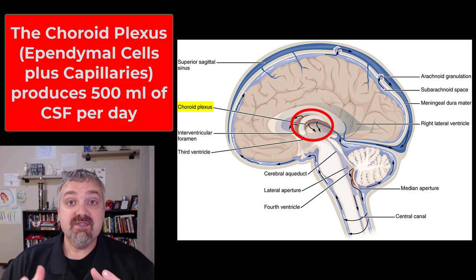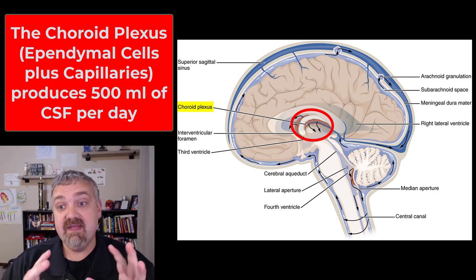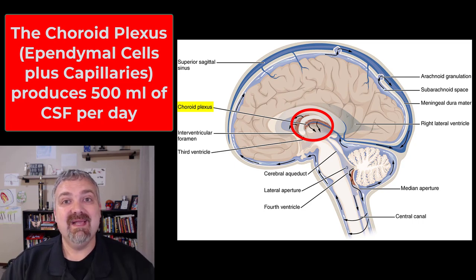That's the ventricular system and the cerebral spinal fluid that is produced inside of it and runs through it. I hope this helps. Have a wonderful day. Be blessed.